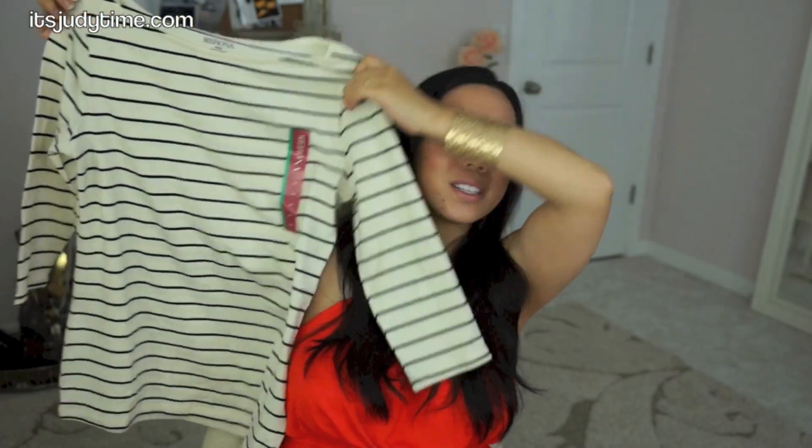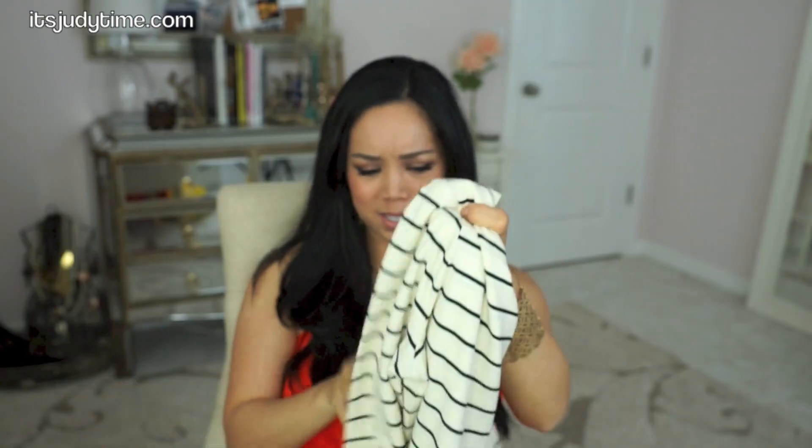The next thing I got was actually in the store and it was on clearance. It's just a boat neck — looks like a three-quarter length sleeve shirt. It's nothing really out of the ordinary. It was on clearance for $8.40.